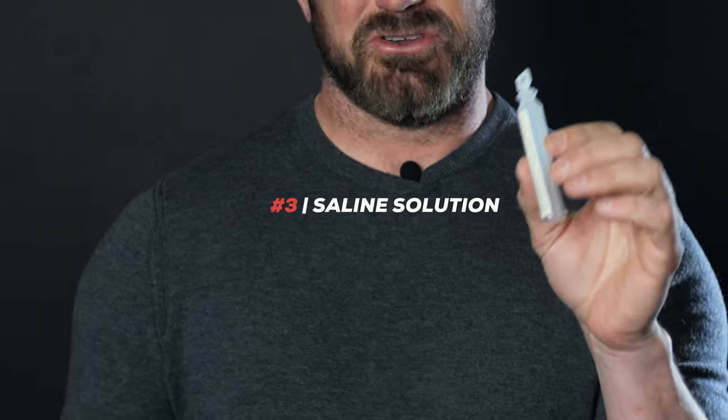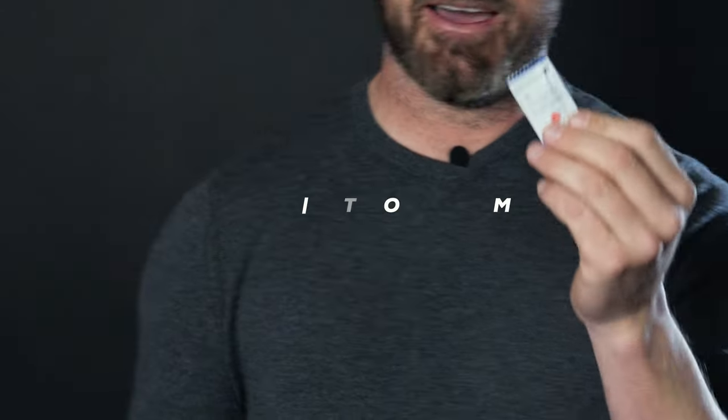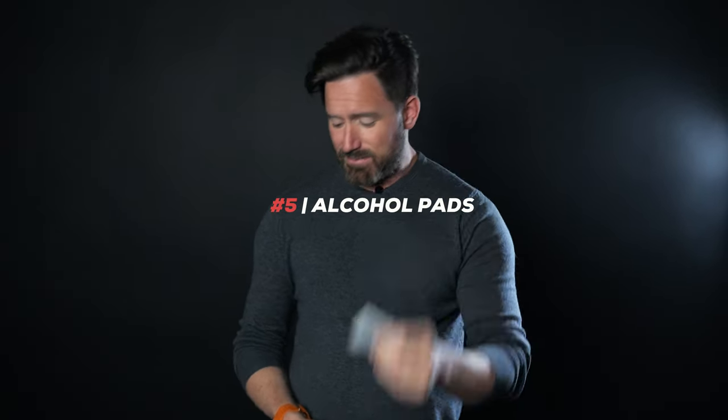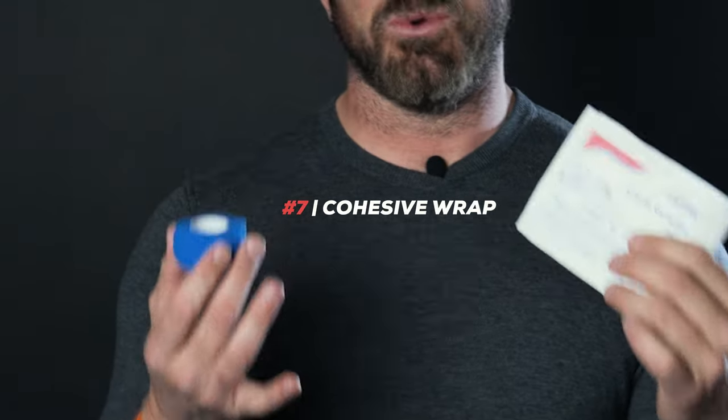We've got saline solution, which is a great irrigator for a wound. It'll help wash out dirt, venom, maybe some spit from a wild animal — whatever it is, you want to clean that wound, and this is a great way to do it. Once that's done, we have antibiotic cream you can apply to help make sure nothing's festering. We have alcohol pads in case you need to clean the surface area, and then we've got some gauze sponges, as well as cohesive wrap to bandage up the wound.